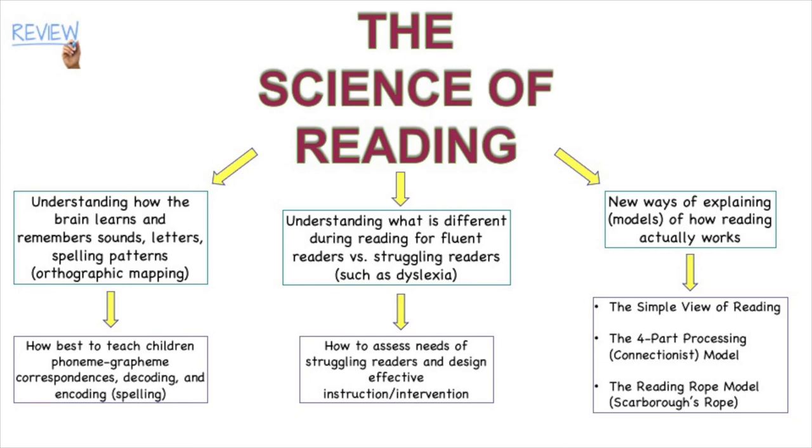We also saw how the body of research called the science of reading has helped us understand better ways to teach children to read, and better ways to help struggling readers or readers with disabilities. The science of reading also helps us understand the actual process of learning to read and what happens while we read, and researchers have come up with several different models of how reading actually works.